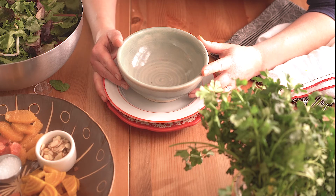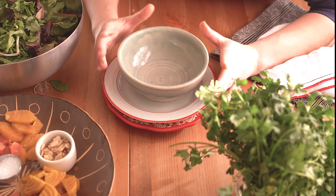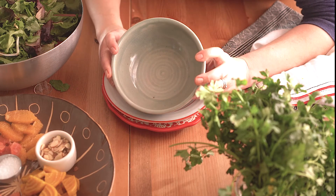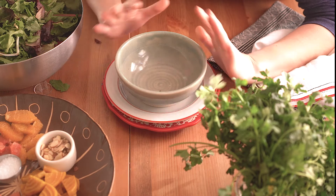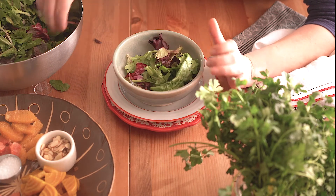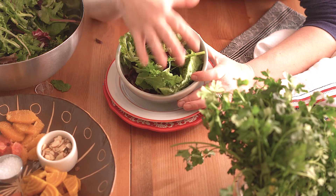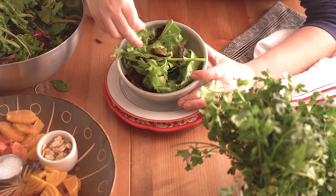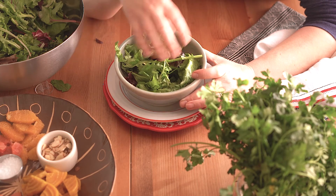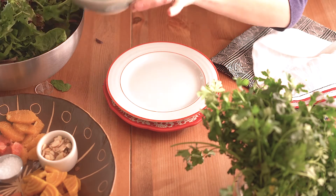I've already started selecting props. I decided I want this salad shot really light and bright with a white background. This first bowl — I love the color and texture — but I'm not going to use it because the green is too close to the salad color. Also, when you put the salad in a tall bowl you lose all the beautiful lacy edges of the leaves. That kind of bowl would work great for a salad with bright toppings, but not for what I'm shooting today.